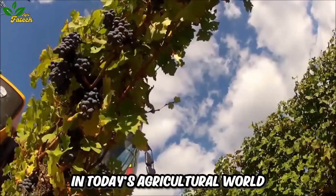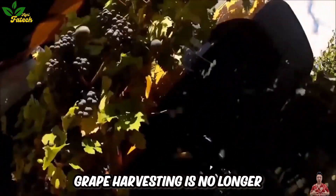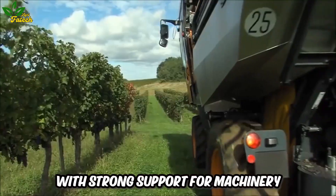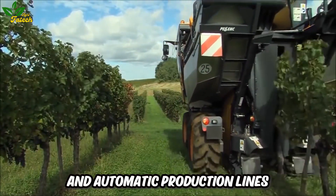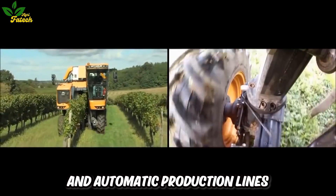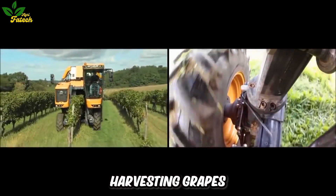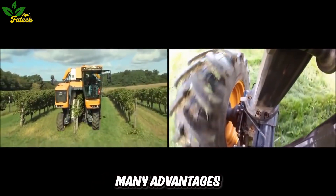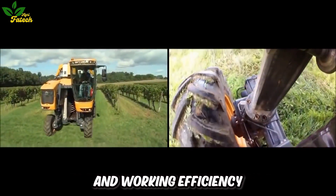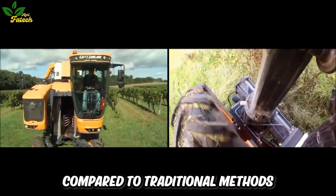In today's agricultural world, grape harvesting is no longer just a manual job but has become a modern and effective process with strong support from machinery and automatic production lines. Harvesting grapes by machine has brought many advantages in terms of productivity, quality, and working efficiency compared to traditional methods.